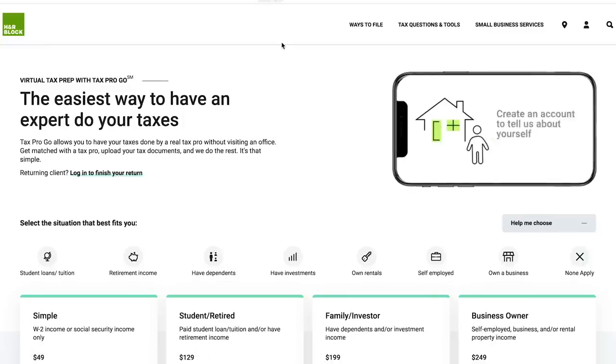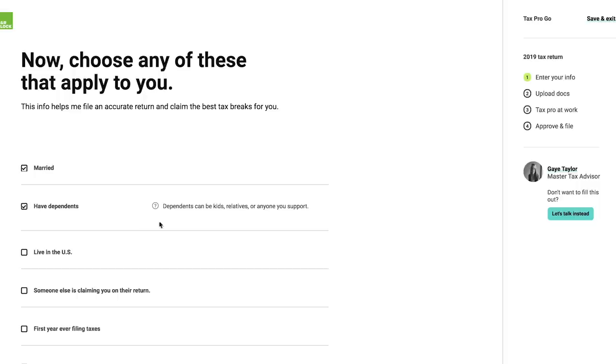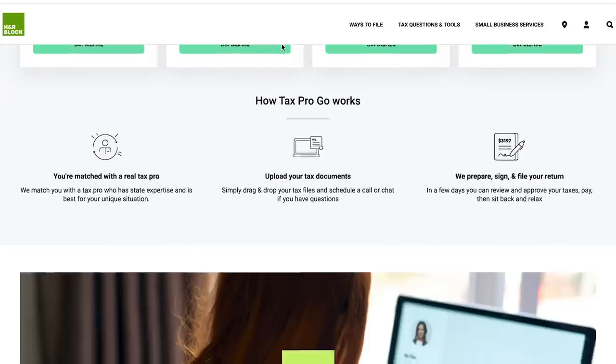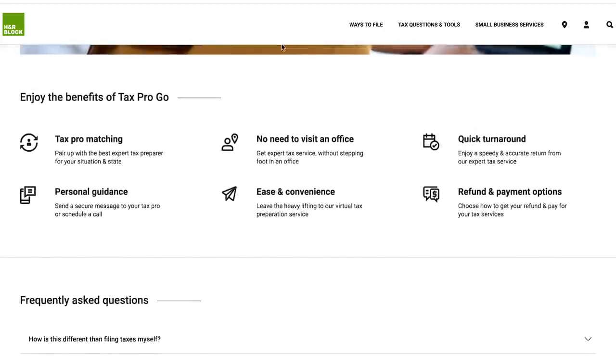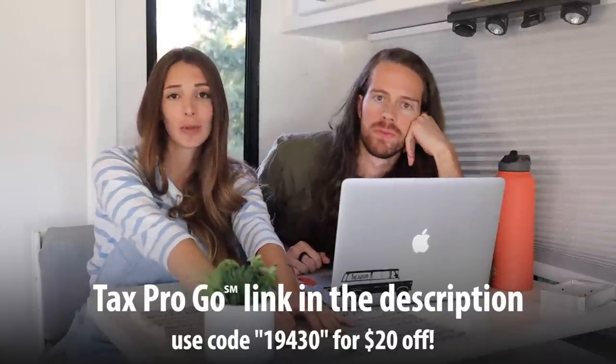With H&R Block's Tax Pro Go, tax season gets so much better. It's a virtual, mobile-friendly platform — you sign up, enter your situation, lock in your price, upload your documents, and that's it. An expert takes over. You don't have to walk into an accountant's office or be there in person. If you have a busy life or live in an RV, this is incredibly helpful — literally watch Netflix while you upload documents from your phone. We have a coupon code for $20 off if you want to do taxes with H&R Block.